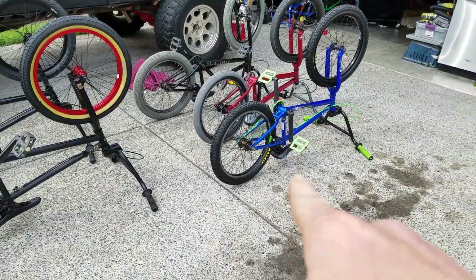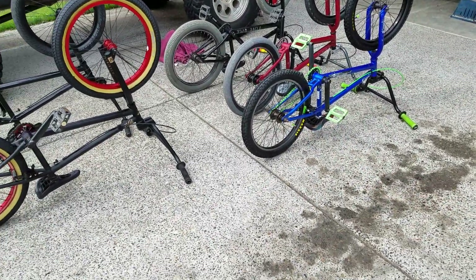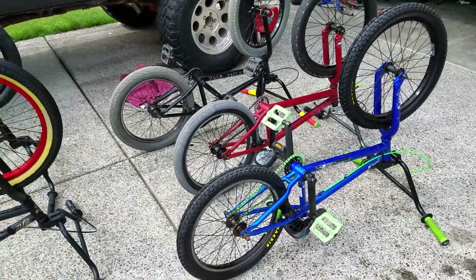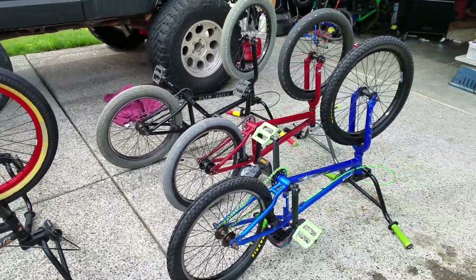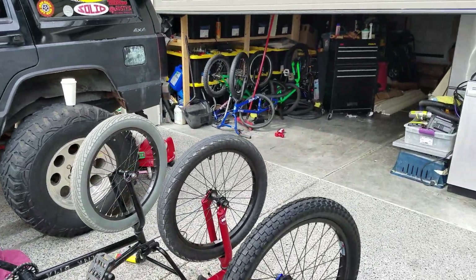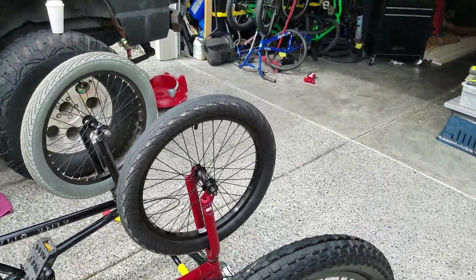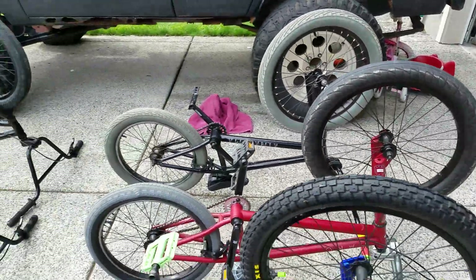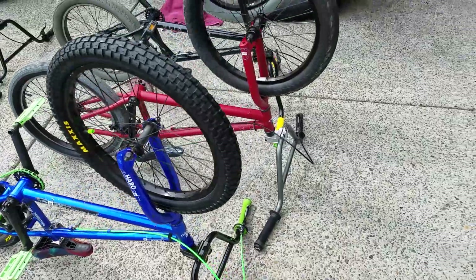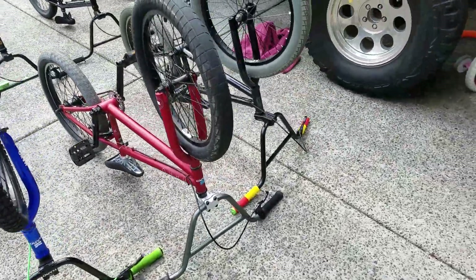Except for this one right here — that one I paid the most for. But these are just my favorite five out of all the bikes I've bought. I've probably bought twelve or fifteen of them. Some of them I've been using for parts, some of them I just ride around.